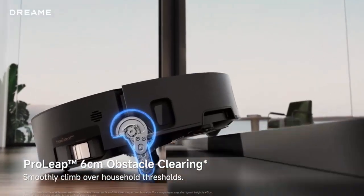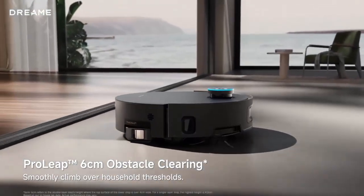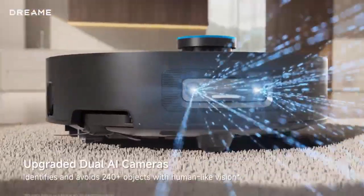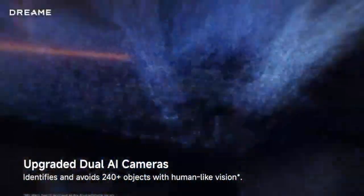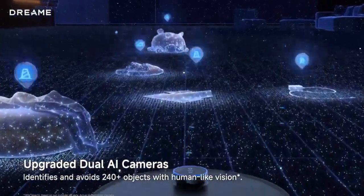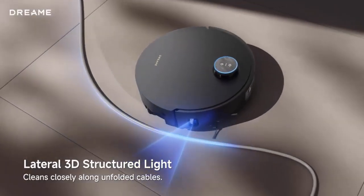When it's time to recharge, the Aqua 10 Pro Track cleans itself too, washing the mop with boiling water for a deep, bacteria-busting cleanse. And thanks to Dreamy's groundbreaking Pro Leap system, this robot conquers obstacles up to six centimeters tall, outperforming rivals like Roborock's AdaptaLift.